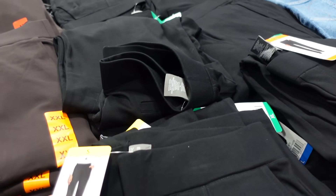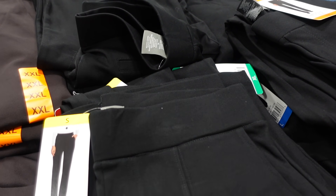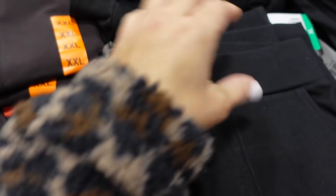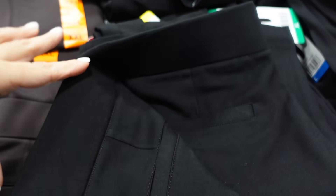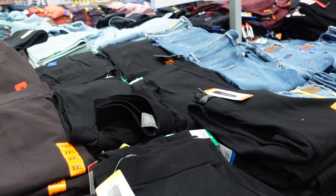3DM office pants are on sale until the 16th. These have that elastic waistband, really nice and stretchy, with seam detailing, a straight leg, 30-inch inseam, and trouser-style pockets in the back. In black, also comes in brown. They're $11.99, regularly $15.99.